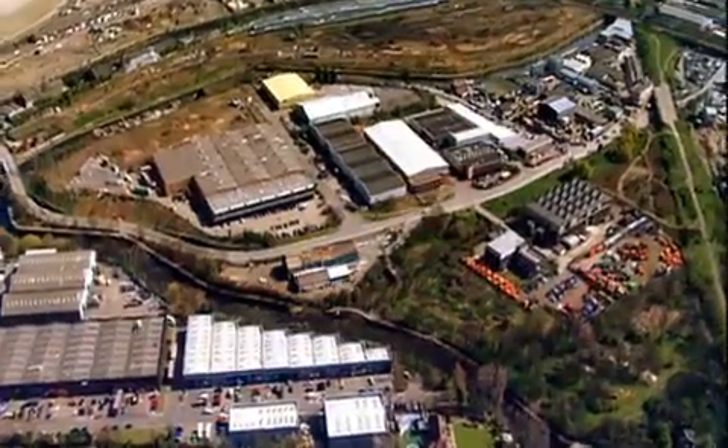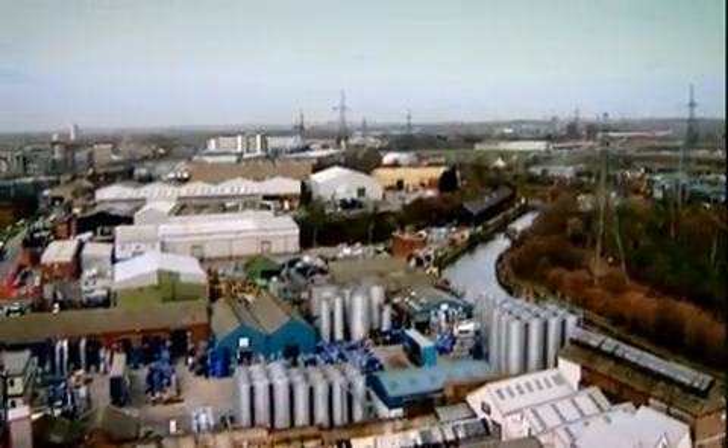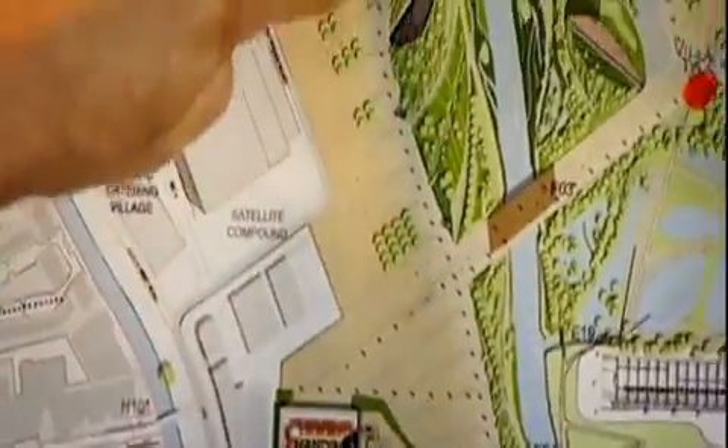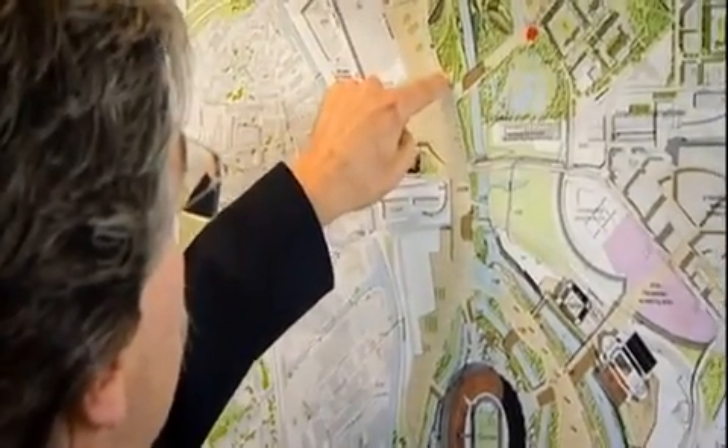London 2012's transformation plans for East London depended on creating the biggest parkland attempted in Britain for over a century. This immense challenge was taken on by landscape architect John Hopkins. It is a chance of a lifetime to work at this scale, to have the money, the responsibility, the deadline. And it's the Olympics that gives us that opportunity and is the power behind it.